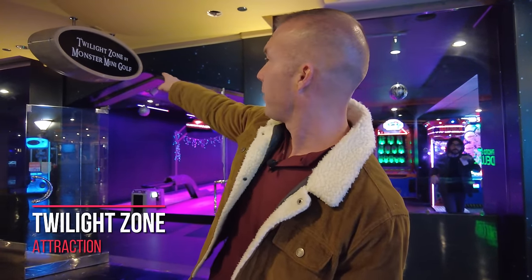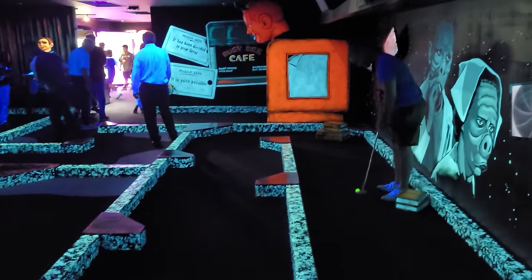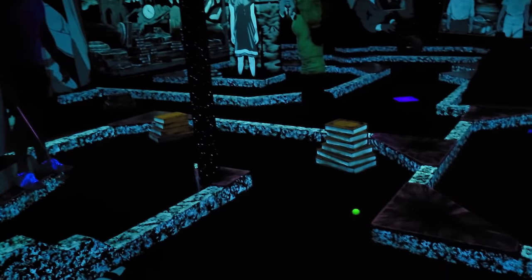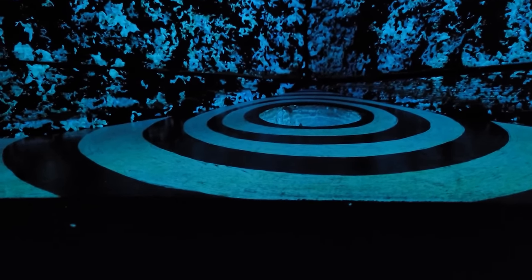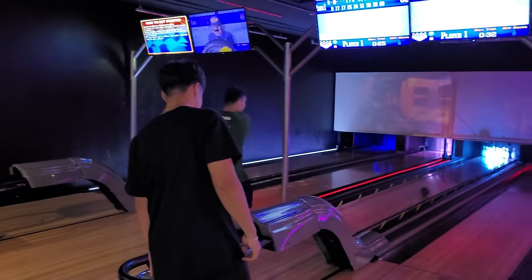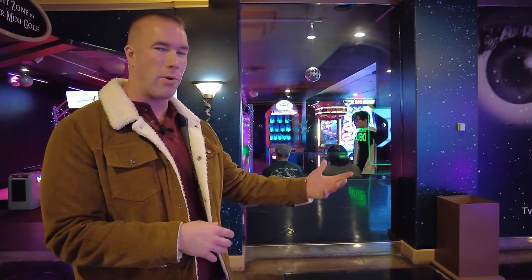One fun thing here at the Horseshoe Casino on the lower level, appropriate for all ages, is Twilight Zone by Monster Mini Golf. I have done this myself. For anyone five years and older, it's $12.95 to play 18 holes; four and under are free. Aside from mini golf, they have arcade games, a small bowling alley, air hockey, ski ball, and prizes you can win. It's a good way to spend one to two hours.